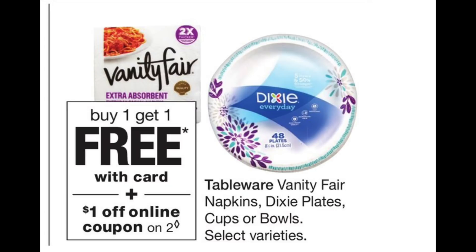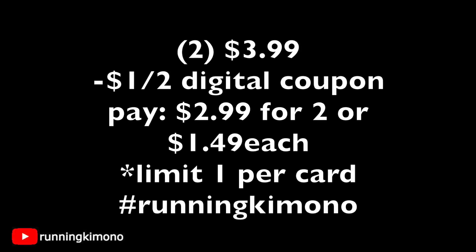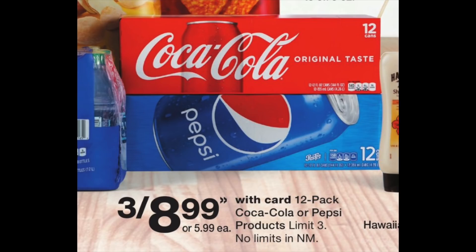For your July 4th cookouts, there's a buy one get one free on Vanity Fair or Dixie products, plus a $1 off two digital coupon. Going with Dixie plates: two will be $3.99, subtract the $1 off two digital coupon, and you're paying $2.99 out of pocket for two, or $1.49 each — a fantastic price point. Limit one per store card as the digital coupon is one-time use.